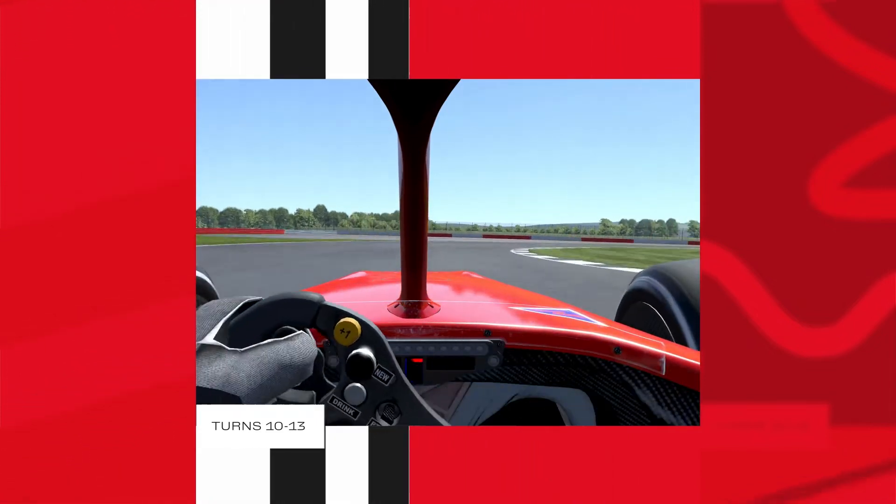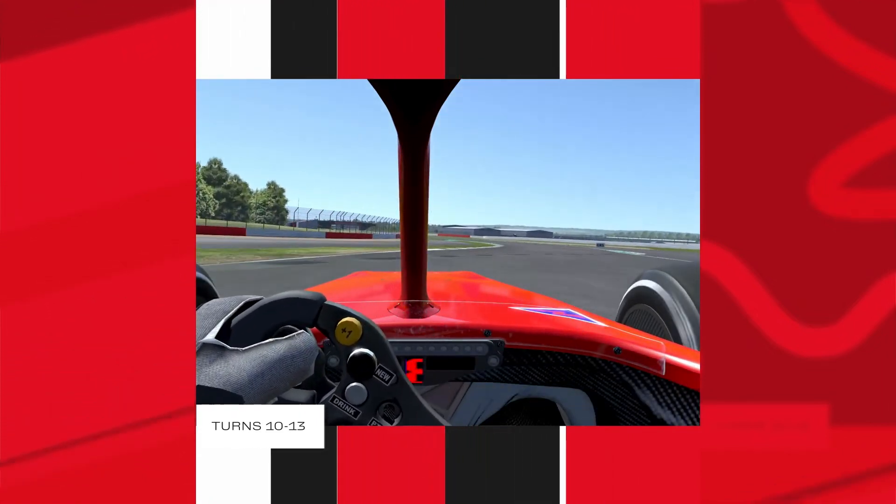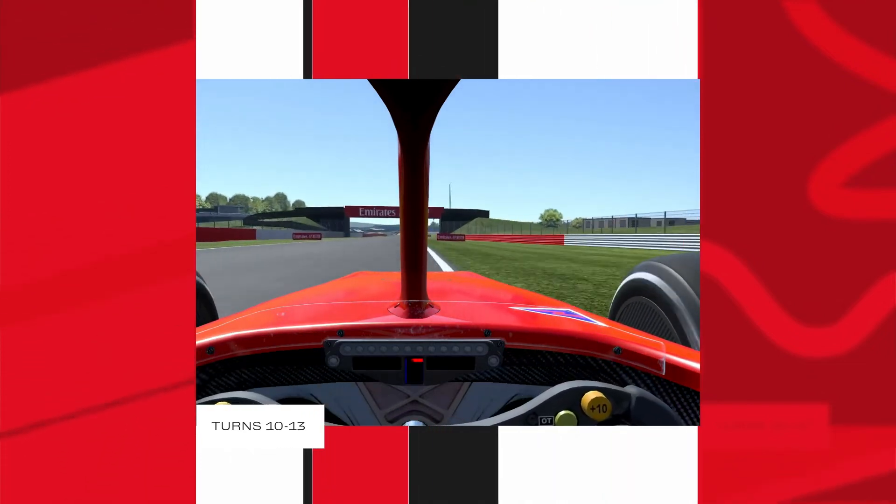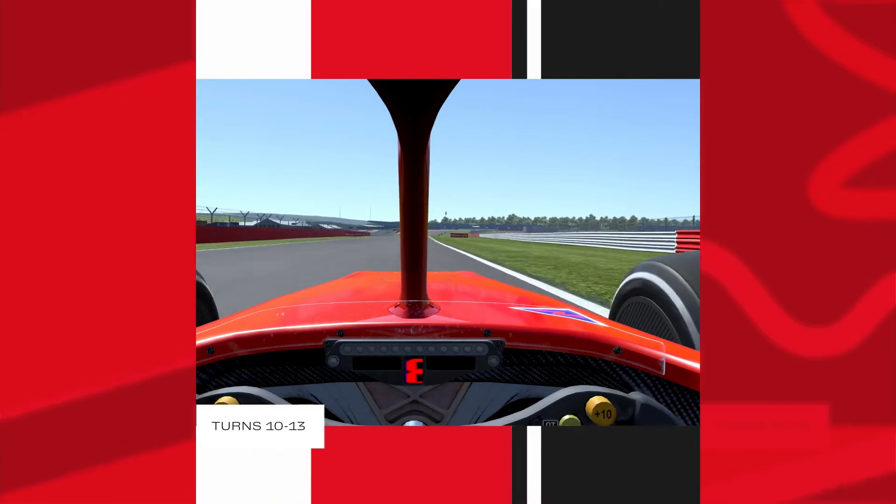From Copse you have to ease a bit on the throttle before bending slightly to the right. Then you enter Becketts, pedal to the metal. You will gently release a bit of the throttle in turns 12 and 13. As a driver, this is a section of the track we love with a passion.